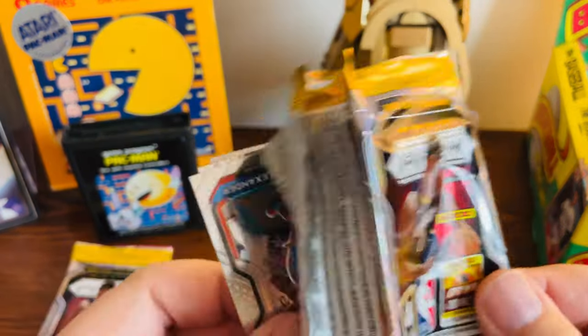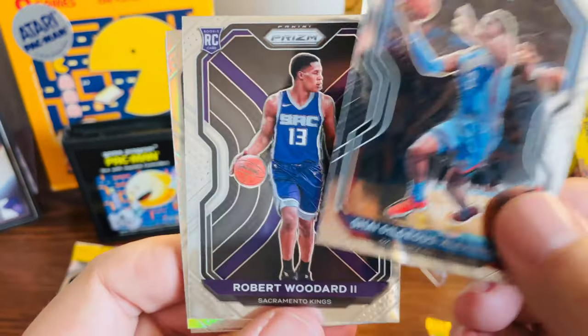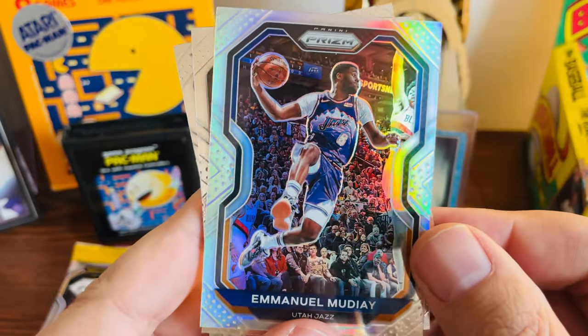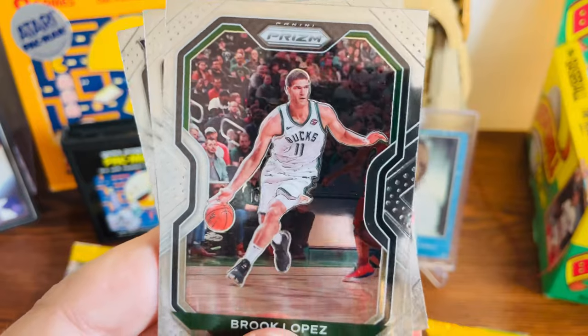Our first pack of Prism: we got Shea Gilgeous-Alexander, Robert Woodard rookie card, a Silver Prism of Emmanuel Moody, and Brook Lopez. Nothing too great in that first pack.